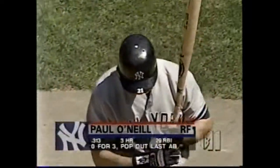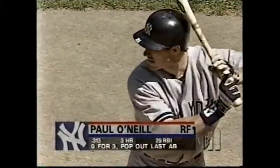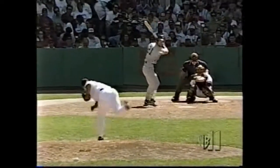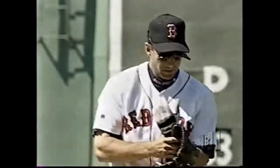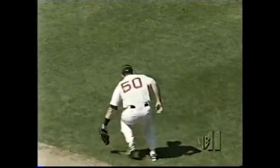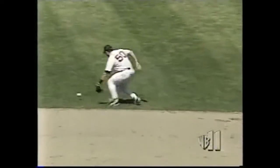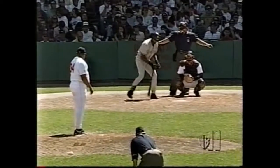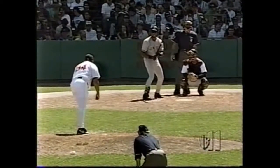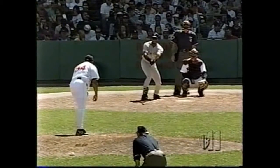O'Neal leads it off here in the sixth. He is 0 for 3. Off the glove of the second baseman out into center field, so that should be scored a base hit. Merloni going to his right had to backhand the ball, catches it about ankle high, then kicks it out of his glove. And the center fielder, Bernie Williams — Ken hits now for the Yankees in this game. That'll bring up Bernie Williams.